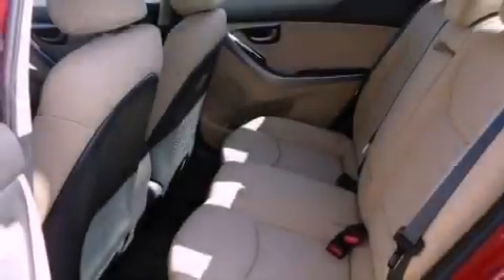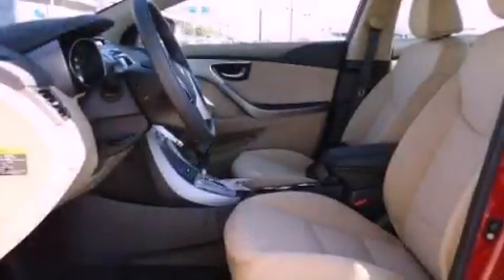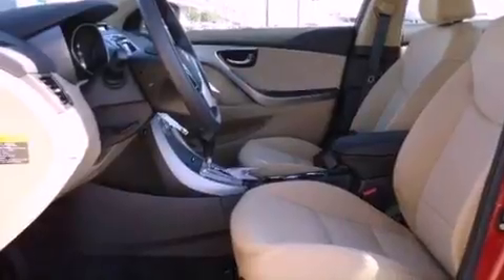All of the following features are included: cruise control, a keyless entry system, side impact airbags, and air conditioning.